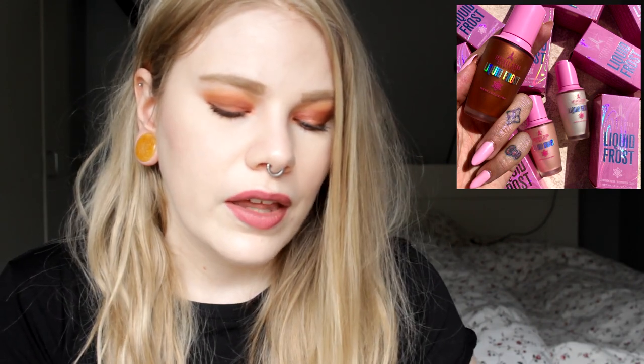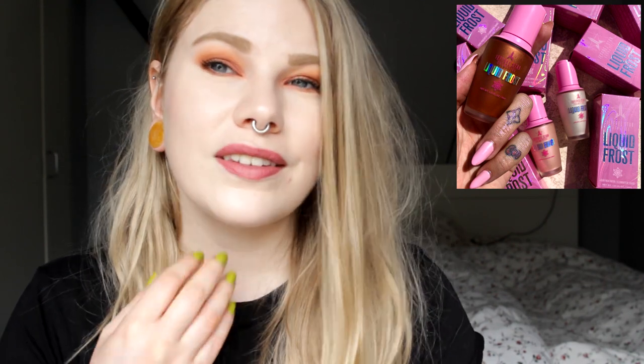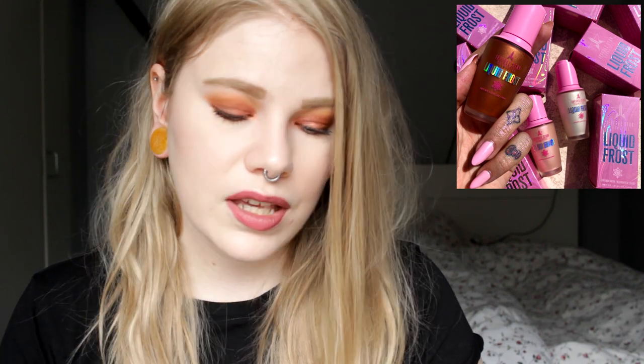Next up we have one more highlighter — this one from Jeffree Star. He is releasing Liquid Frosts, a liquid highlighter. I'm a little intrigued, but at $25 I will not pick this up — I think that's too expensive and I like other liquid highlighters that are much cheaper. That said, I think this is going to be a great product because he is really good at making products.